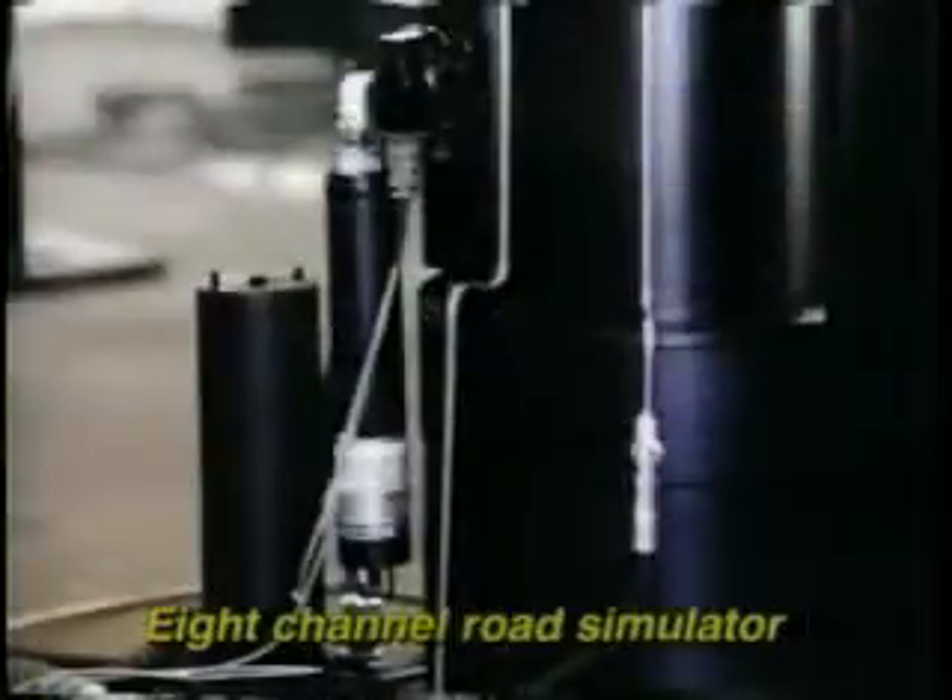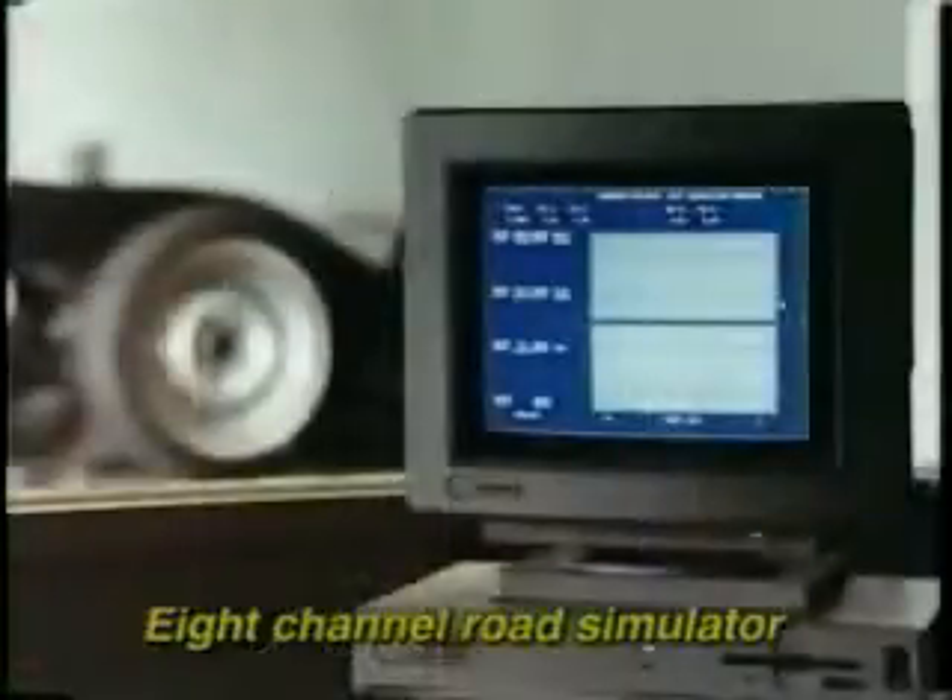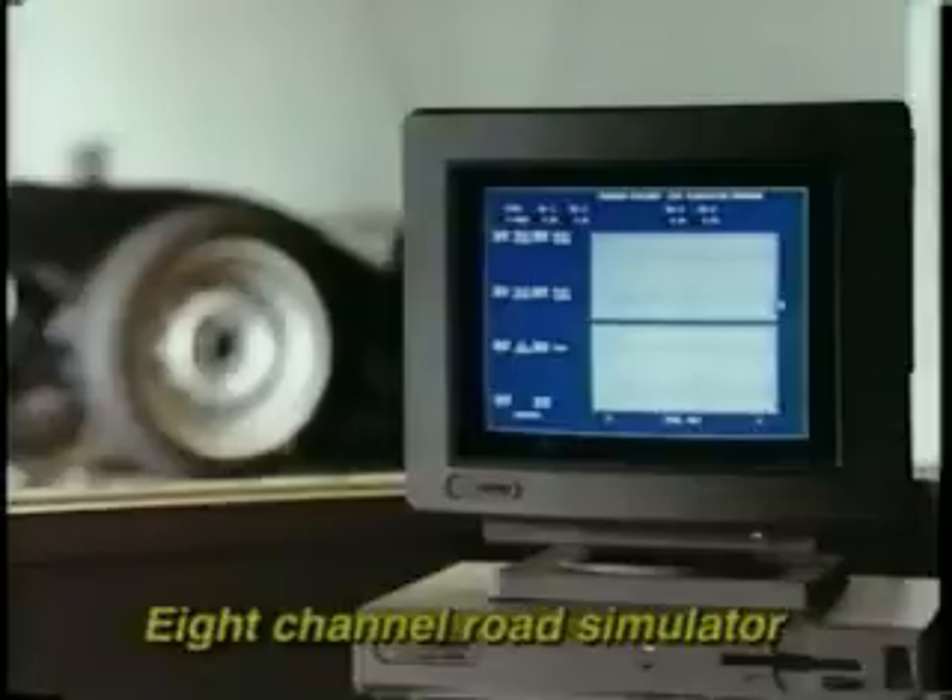Some tests require multiple distributed independent inputs. This eight-channel road simulator uses servo-hydraulic actuators for truck and rail car testing. It was installed in the Metro Agency Laboratories in Mexico City, in conjunction with Gardner Systems.